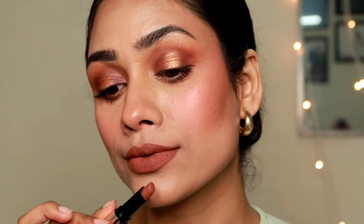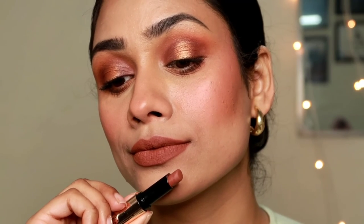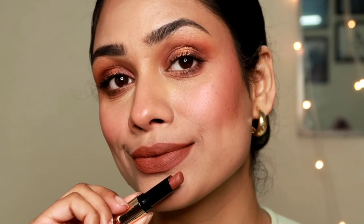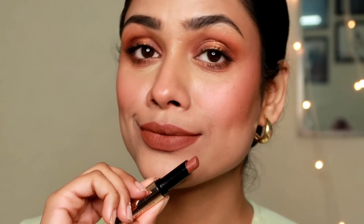This retails for only 240 rupees and you get 3 grams of product. This particular shade isn't a perfect nude for me — it's a dark brown shade on my skin tone — but if you have dusky skin, this is going to be a perfect nude for you. I really want you guys to try this because it's an amazing formula at such an affordable price.